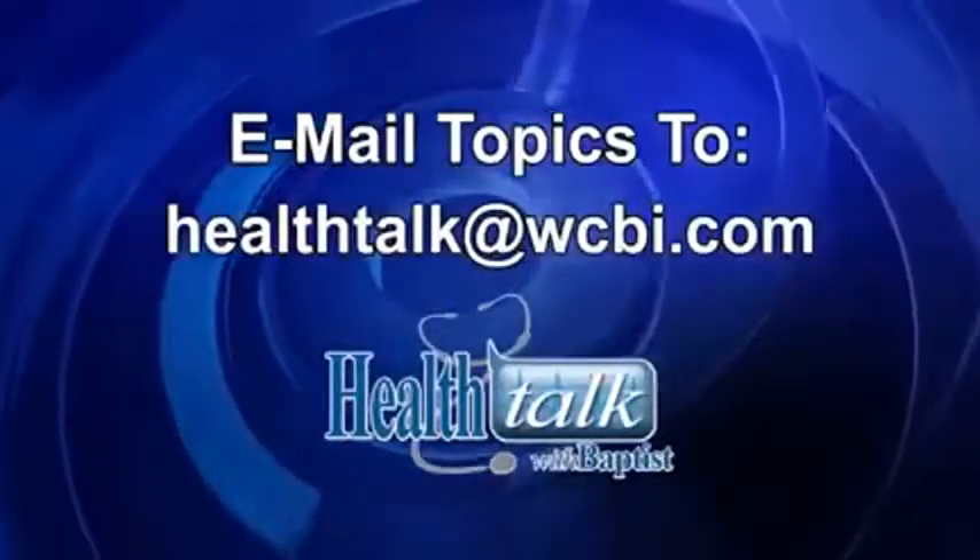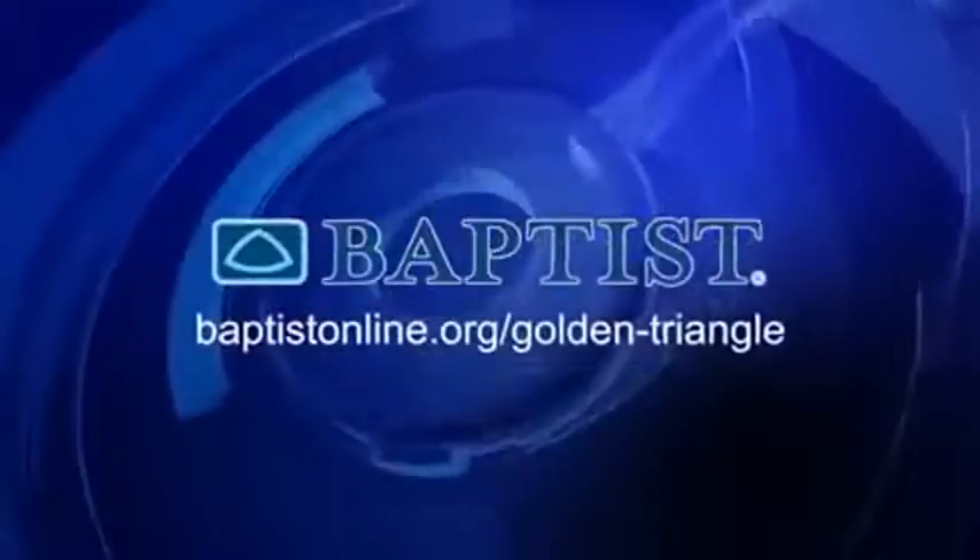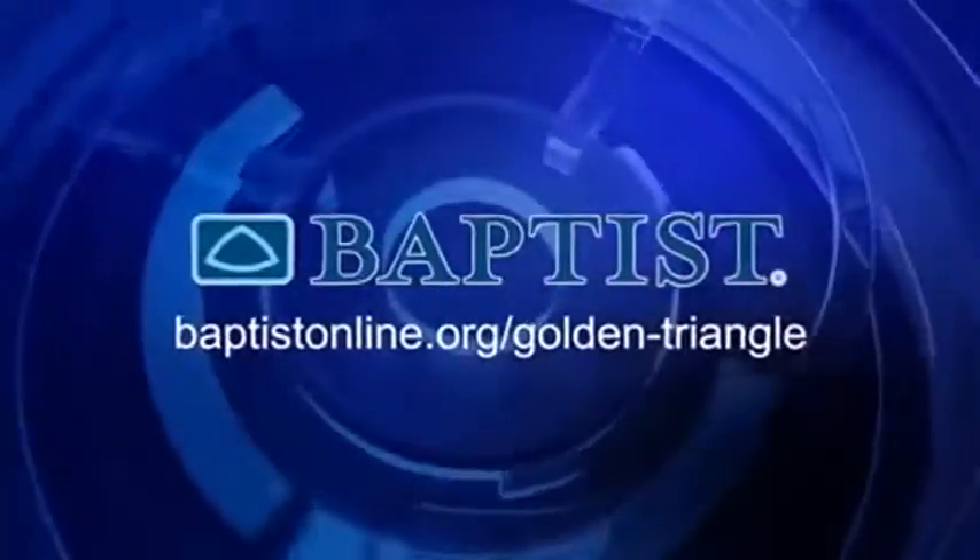Join us next time for Health Talk with Baptist. We will discuss which medical specialties perform robotic surgery. Mail your topic suggestions to Health Talk at WCBI.com. Health Talk has been brought to you by Baptist Memorial Hospital Golden Triangle.